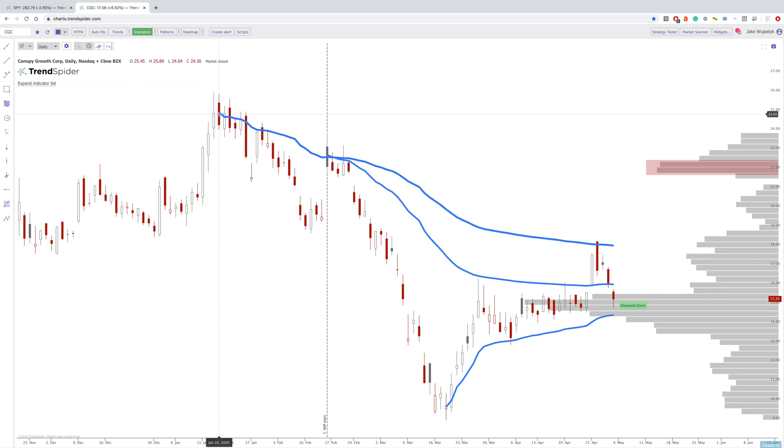Remember — the demand zone is any time the price is pretty much at this area or above this area; this is going to act as demand. Any time you have volume above this area, this is going to act as supply because these are people that are break-even here.